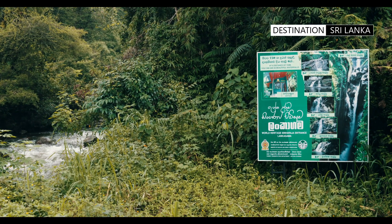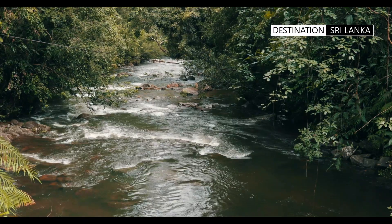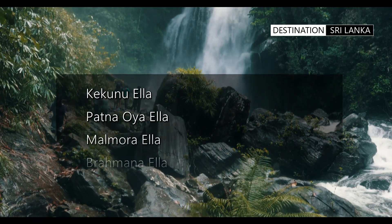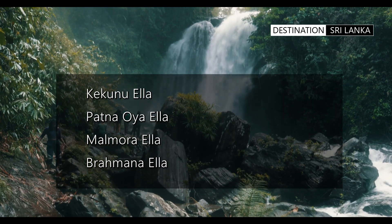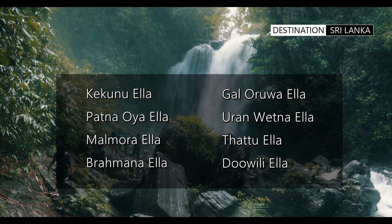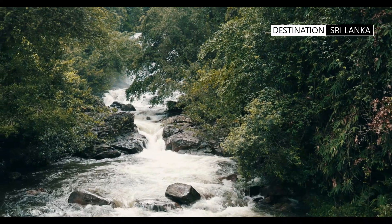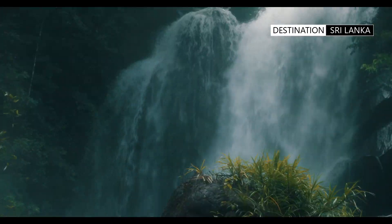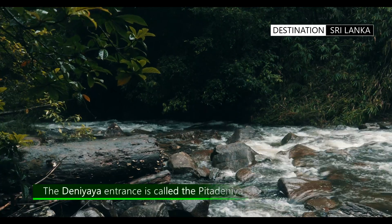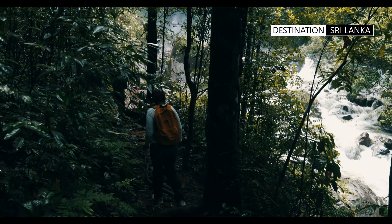There are eight beautiful waterfalls and a plethora of waterways at the Deniyaya entrance to the Sinharaja Forest. These are Kakuna Ella, Patanoy Ella, Melmora Ella, Rahman Ella, Galloru Ella, Oorangvetun Ella, Tattu Ella, and Doobili Ella. The best times to experience these spectacular waterways are just after or during the onset of the rainfall season, when the enlarged torrents cascade down the mountain creating a diverse set of scenic backdrops.